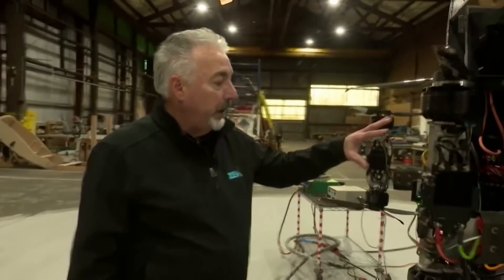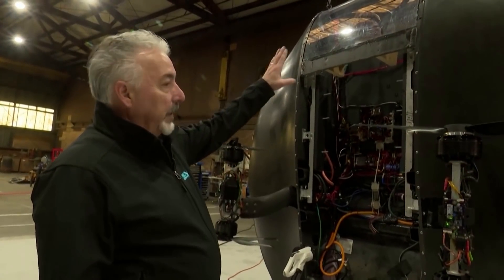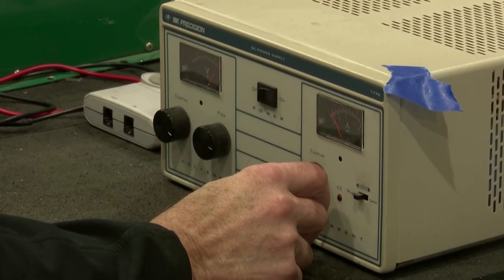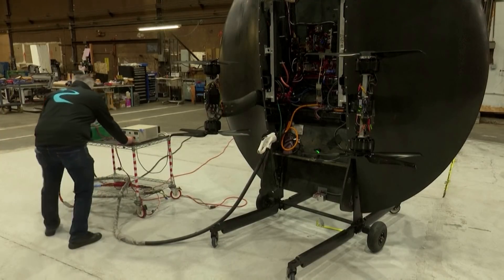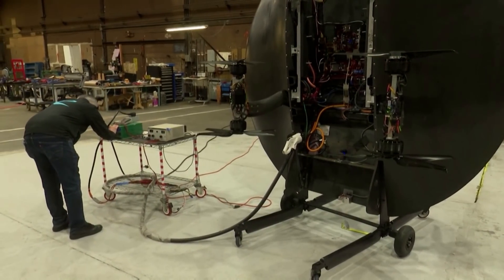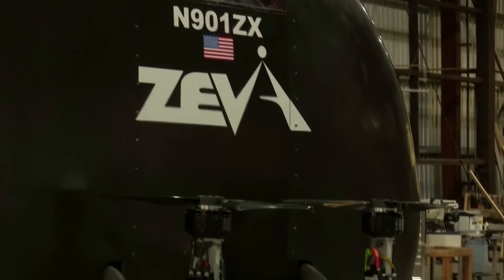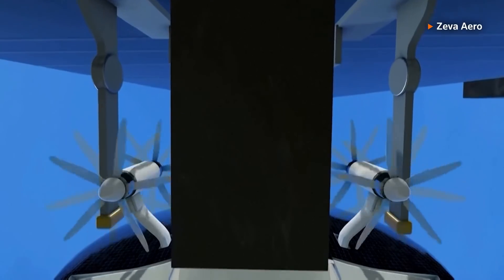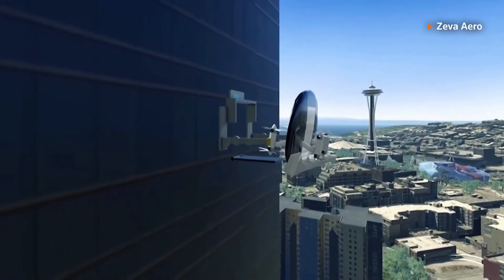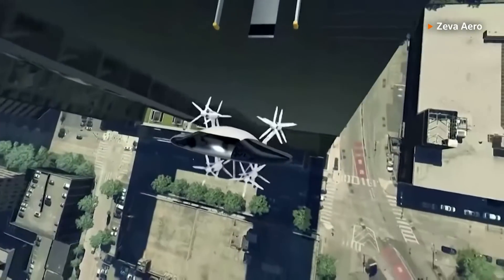Over here we've got the similar motor configuration. The pilot gets in standing up and his head goes up there — he's got a very nice view out the front. The craft is designed to accommodate a single person in its prototype mode. It's currently undergoing an exhaustive tethered test program at an engineering facility in Tacoma, where a dummy head is being used to stand in for a human pilot. Having shown that the aircraft can take off, the next phase of testing will see the Ziva Zero attempt to transition to forward flight. Human piloted tests are still some way off.